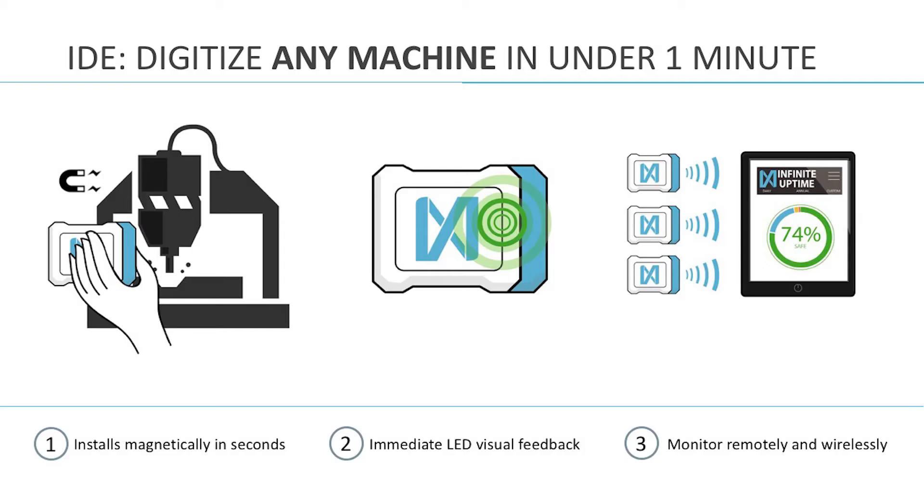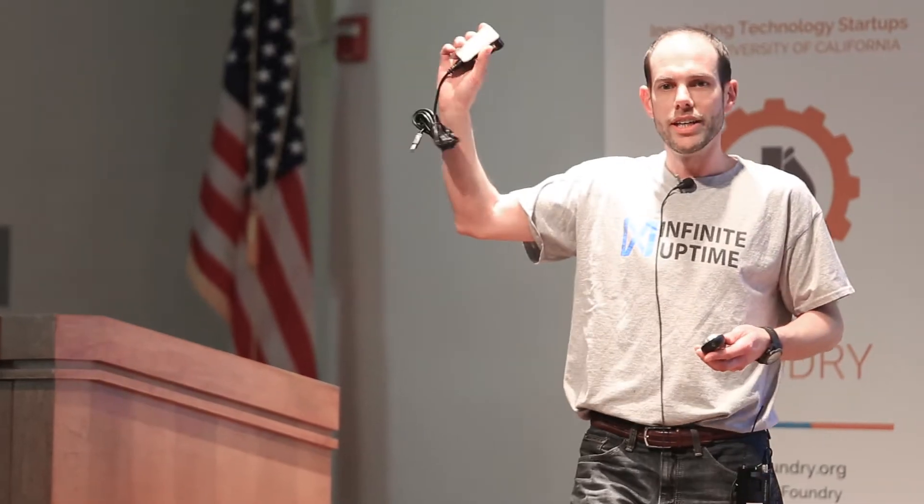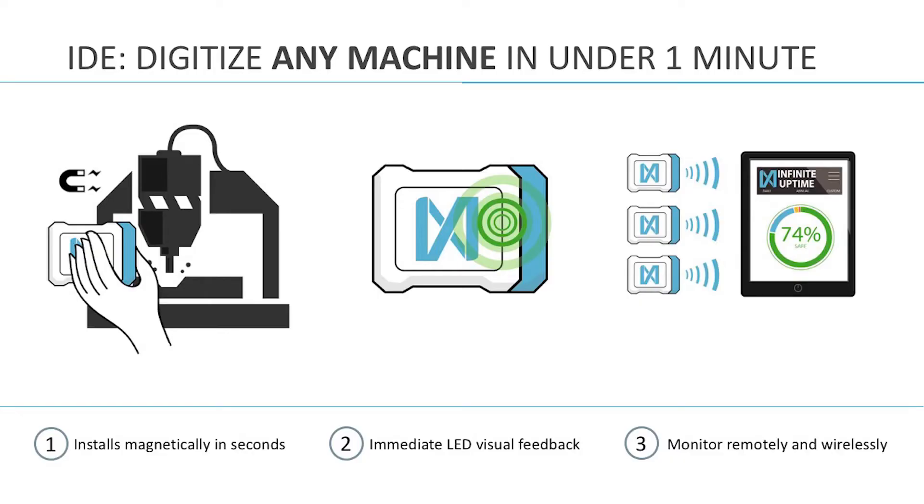How we do that: we have developed our own hardware. This is what we call our industrial data enabler. It attaches magnetically to any machine, and as soon as it does that, it starts picking up information — vibrations, noise, temperature, location. We have a gateway that gets that data and transfers it to our cloud-based data pipeline, where we run a machine learning algorithm that diagnoses the condition of the machine and their activity.